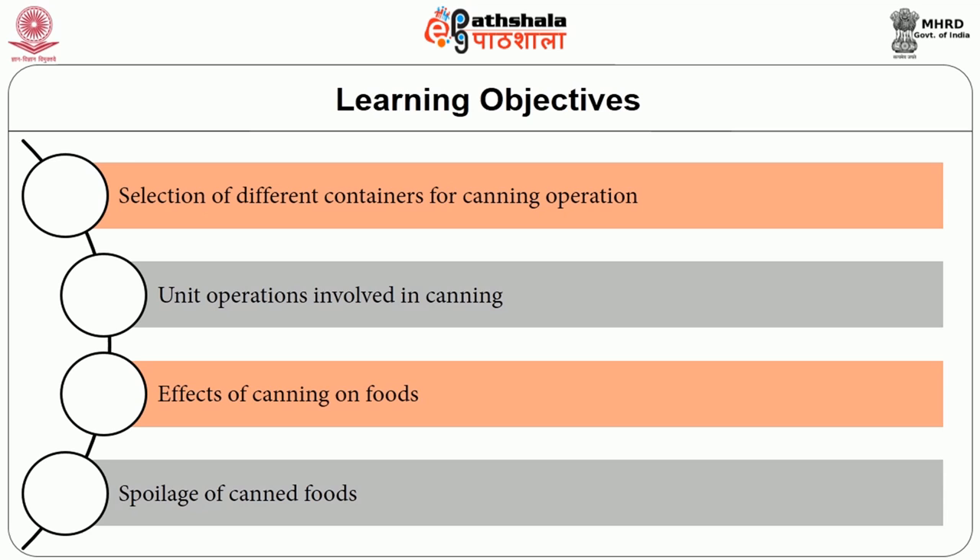After going through this session, you will be able to understand the selection of different containers for canning operation, the different unit operations involved in canning process and its effect on foods, and the spoilage parameters of canned foods.